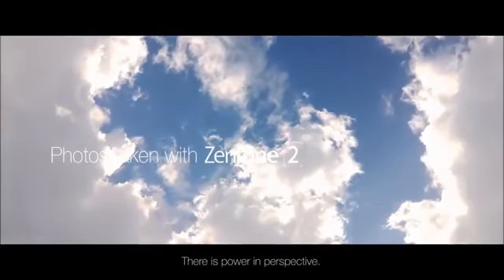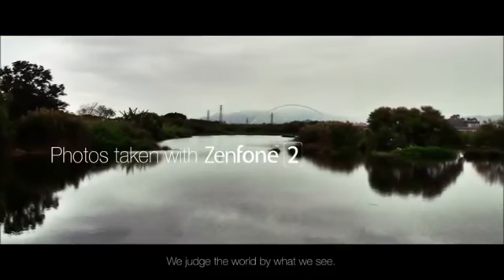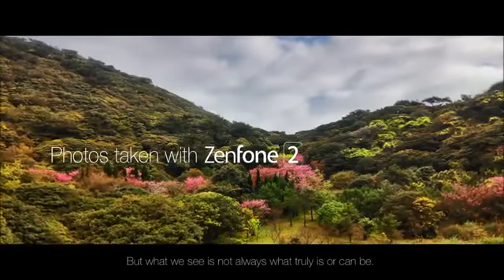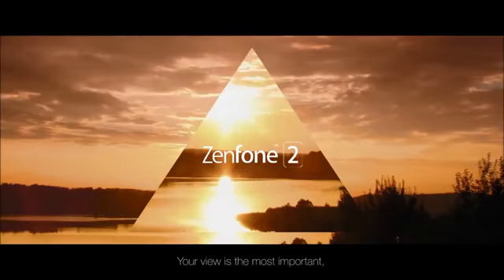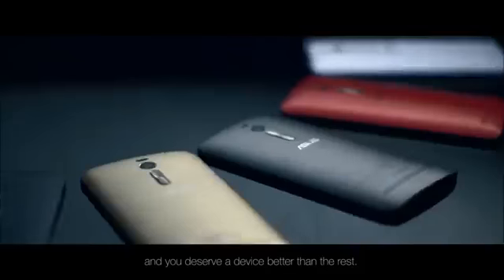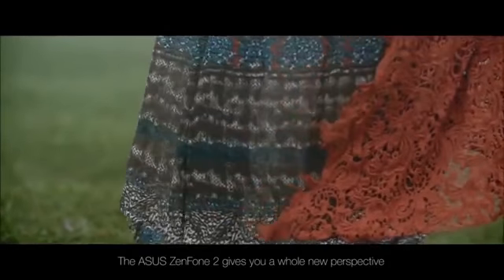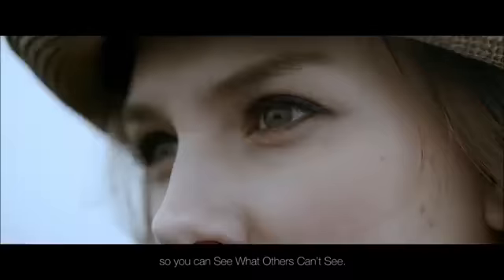There is power in perspective. We judge the world by what we see, but what we see is not always what truly is or can be. Your view is the most important and you deserve a device better than the rest. The ASUS Zenfone 2 gives you a whole new perspective so you can see what others can't see.